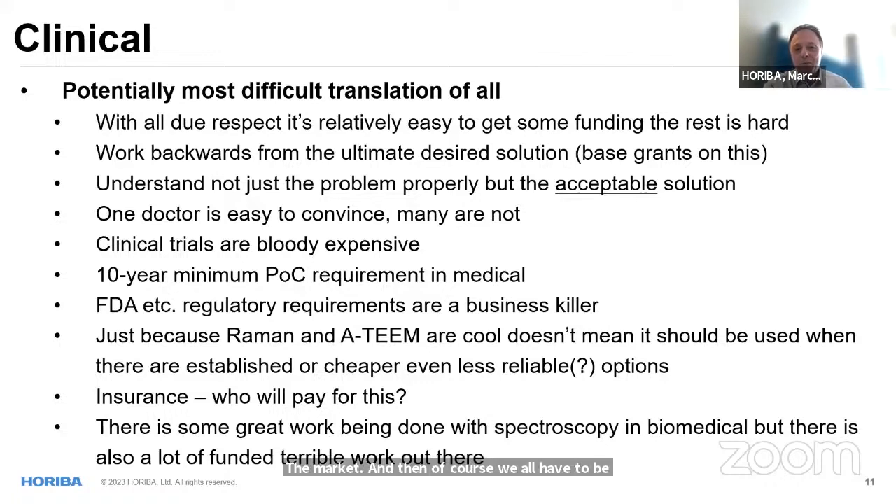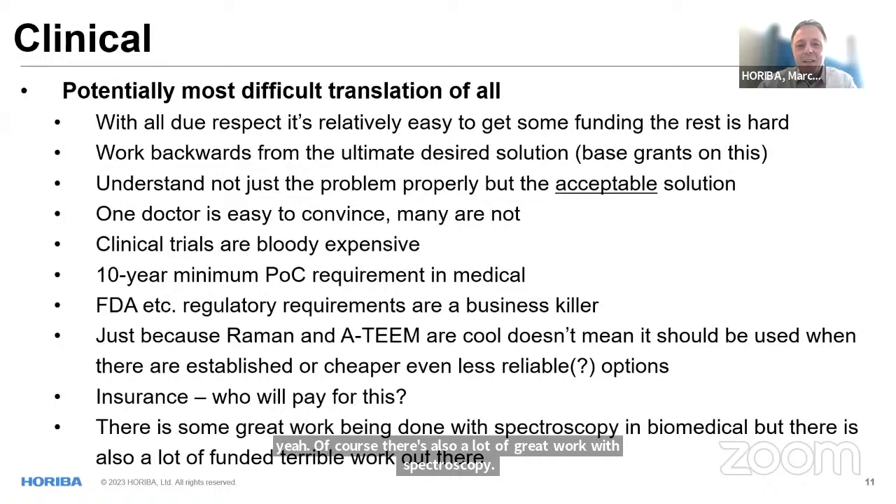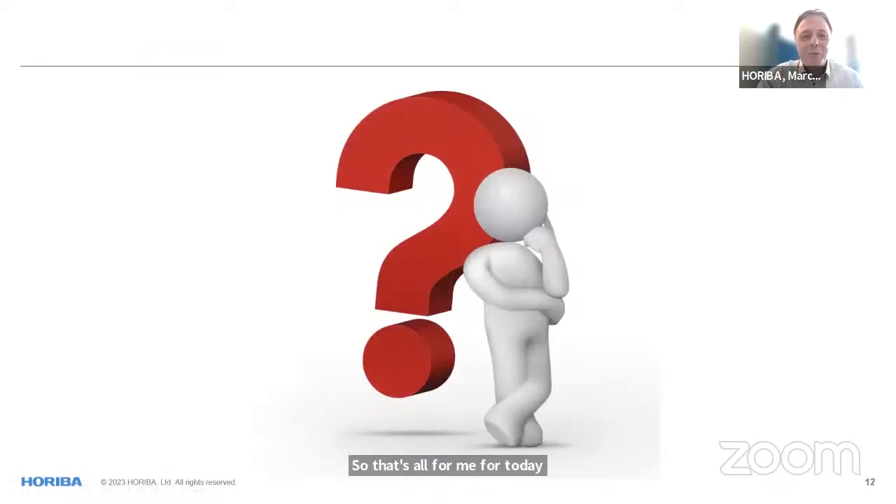We also have to be critical — just because Raman is great and the A-Team looks cool doesn't mean it should be used. If there's an established, maybe even cheaper option available, maybe nobody's able to spend more money. Insurance — who will pay for advanced technologies — also needs to be considered. Clinical trials are bloody expensive, and there are 10-year minimum proof-of-concept requirements. FDA regulations could be a showstopper when bringing a new system to market. There's a lot of great work with spectroscopy in biomedical, but also some elements that are a little bit below the radar. That's all for today — thank you very much, and I'm happy to answer your questions.